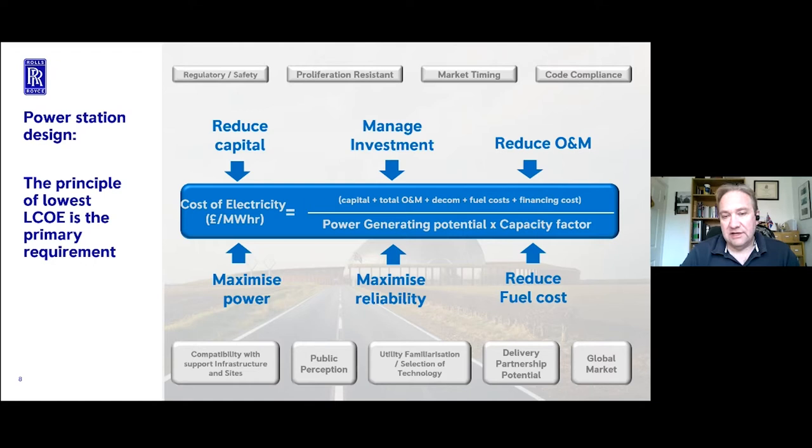A power station build cycle can be up to 10 years, making no money over that period before generating. You have to reduce operation and maintenance costs - just as in aerospace, operating costs must be as low as possible. You need to maximise power and the time that power is available to be sold, and reduce your prime cost, which in our case is the fuel. But we are a nuclear power station, so we have to bring into the requirement set attributes unique to highly regulated, safety-critical, significant infrastructure.